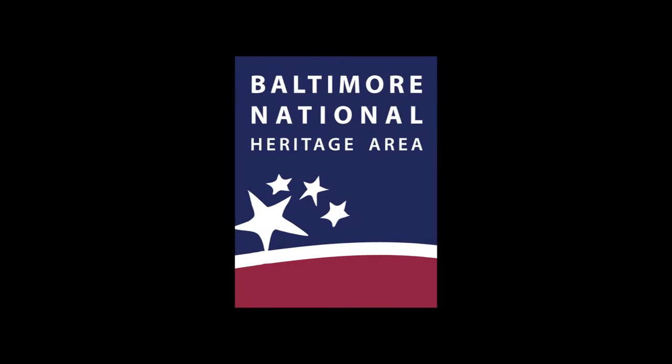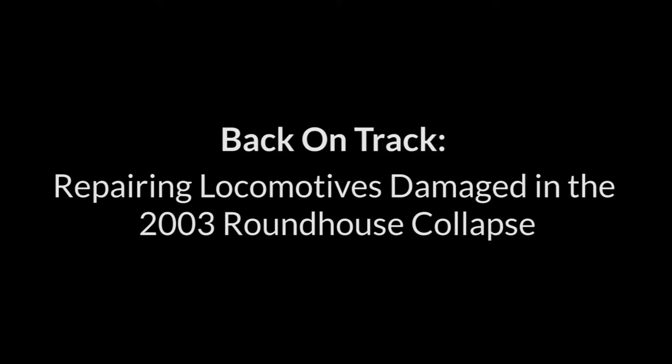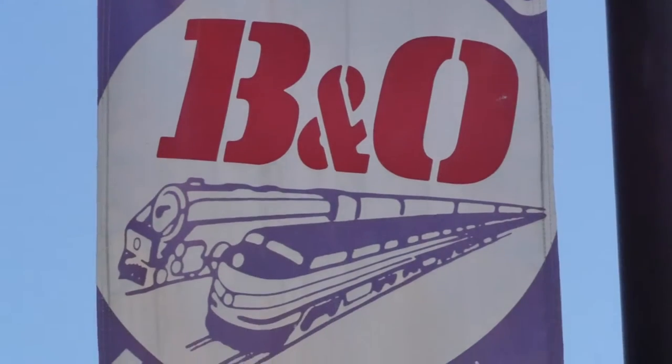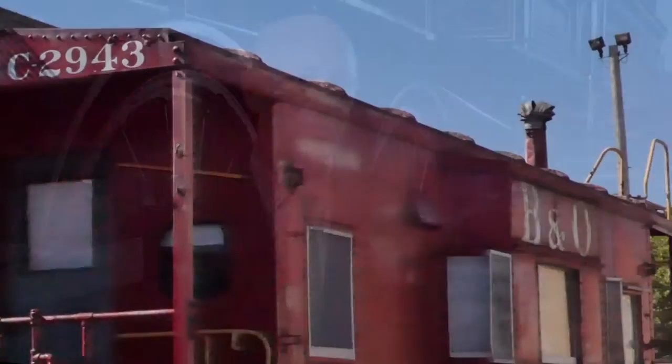The Baltimore National Heritage Area really has a great footprint in southwest Baltimore. There are a number of really important historical attractions over here, and it's really made a difference. These grant funding programs have helped preserve and interpret a lot of these historic attractions, which otherwise would be without a good story to the American public. I'm Courtney Wilson, the Executive Director of the B&O Railroad Museum here in Baltimore.